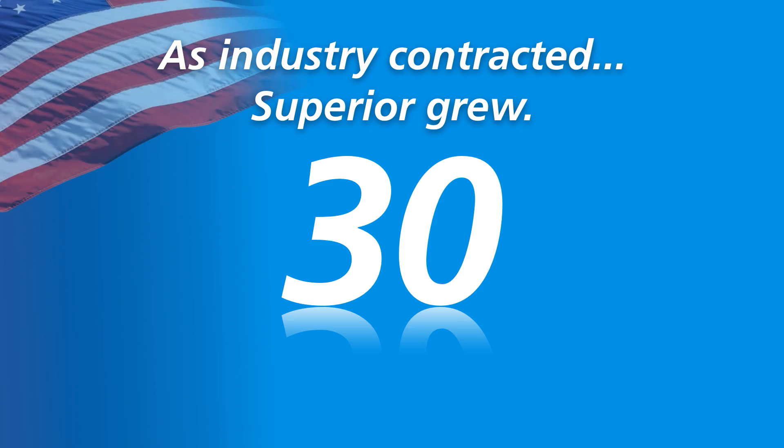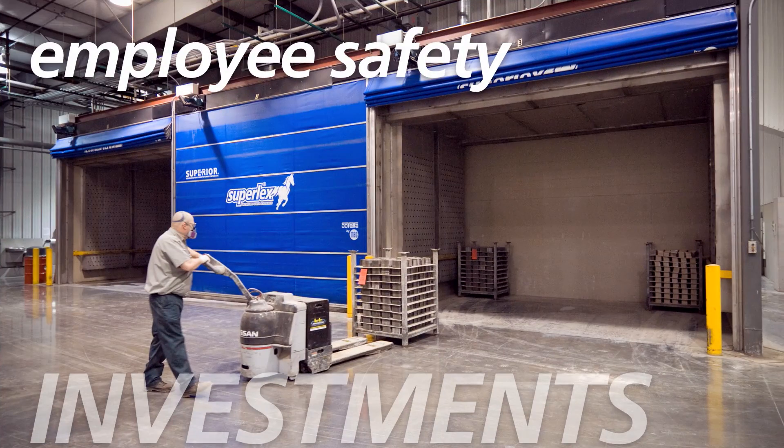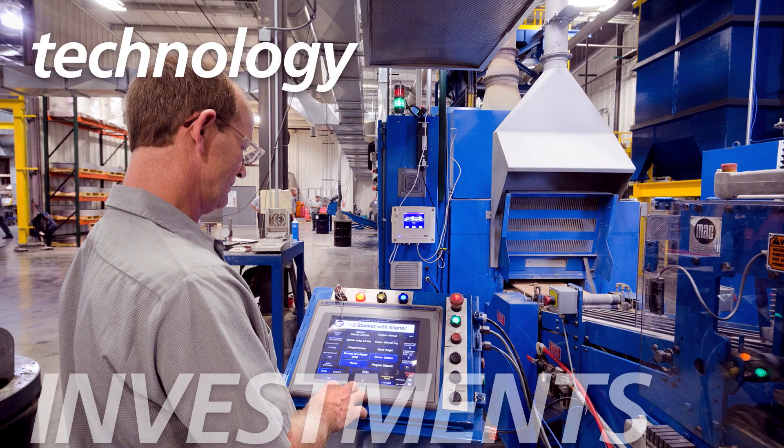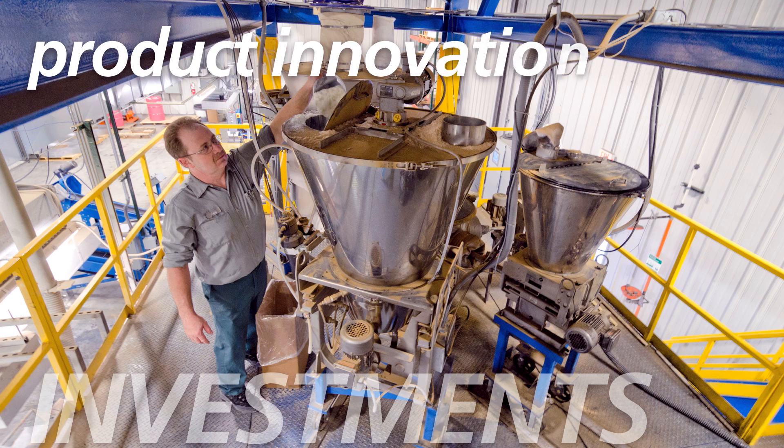Continued investments in the company's 186,000 square foot facility, its employee base, technology, and research have helped Superior achieve incredible growth and success in product innovation despite industry changes.